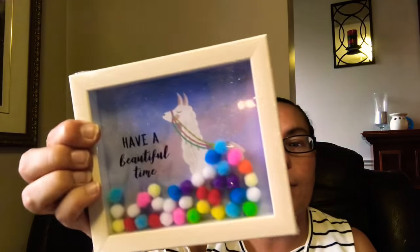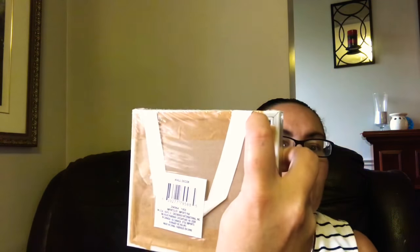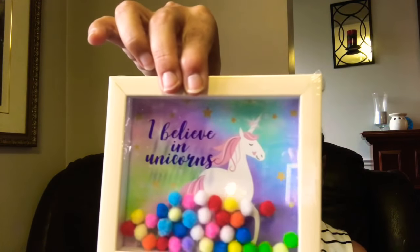I also got this Jelly Belly kids mix — 28 grams — and I picked up two packages. Then I came across these wall decor pieces, also brand new to my Dollar Tree. One says 'Have a Beautiful Time' with a llama design and little pom-poms, with a string to hang on your wall. Another says 'Let's Make a Splash' with a mermaid, and the last one has a unicorn that says 'I Believe in Unicorns' with pom-poms. Just beautiful!